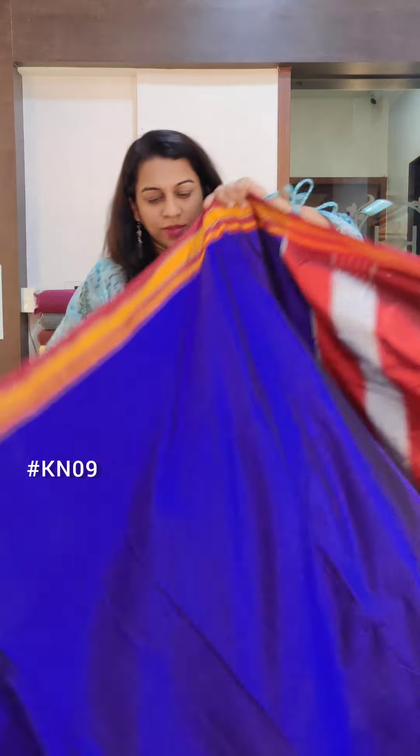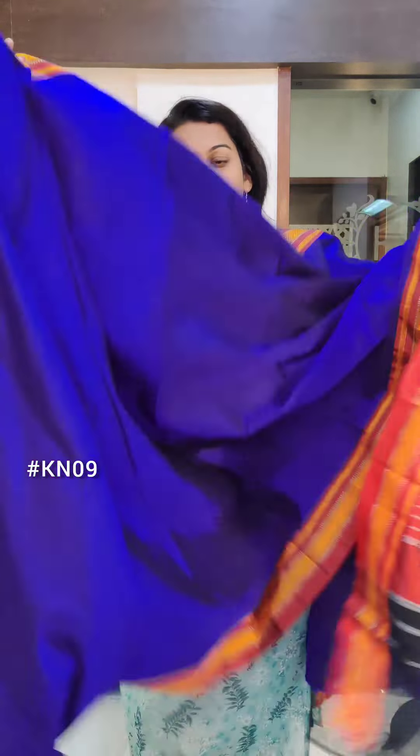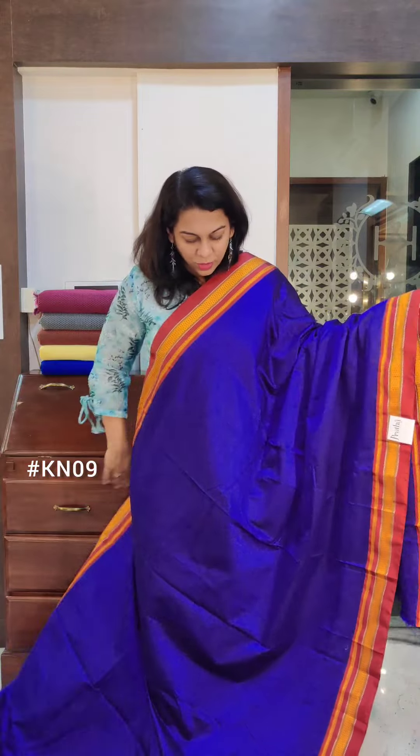All these sarees are 6 metres plus, so you can cut the blouse piece — it's a running blouse piece. Or if you want, you can choose to wear a contrast blouse and decide not to cut the blouse piece from the sari.